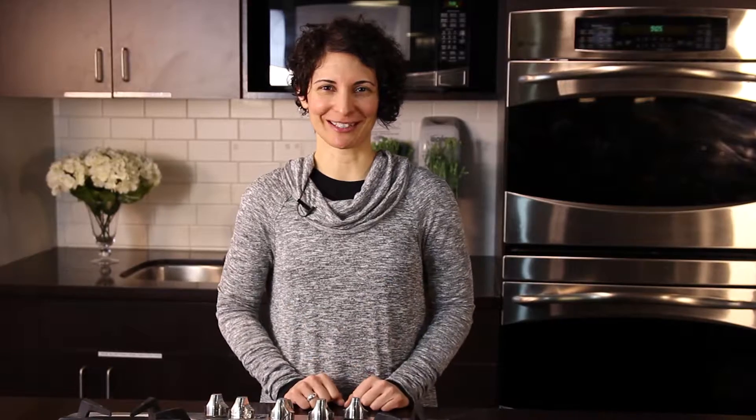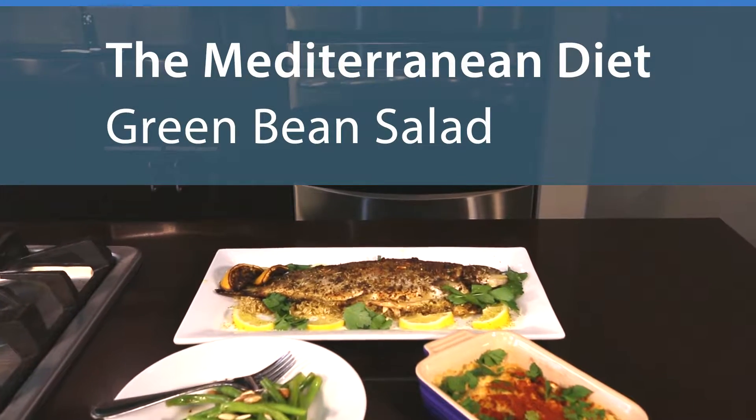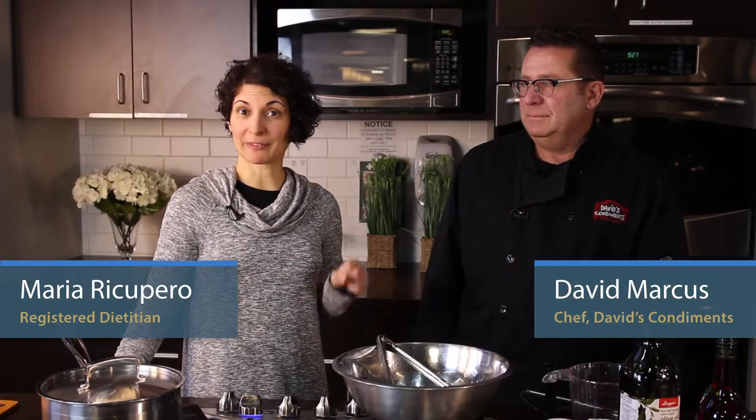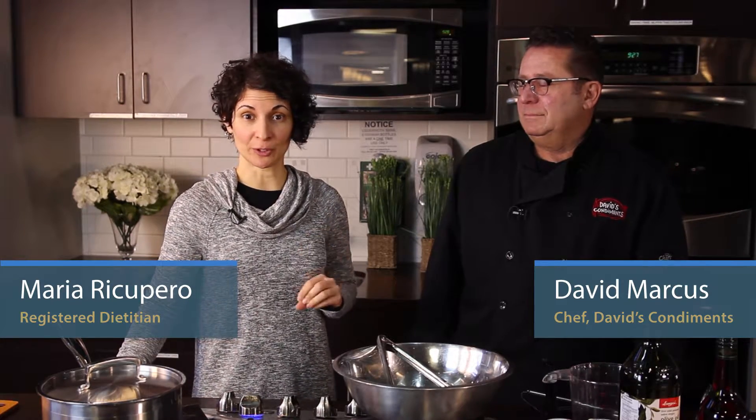Today we're going to make a few dishes to show you how to put all the principles of a Mediterranean diet together. So let's get started. One of the key principles of a Mediterranean diet is including plenty of vegetables, salads and fruits, so today we're going to start off with a vegetable side dish and David's going to show us how to do it.